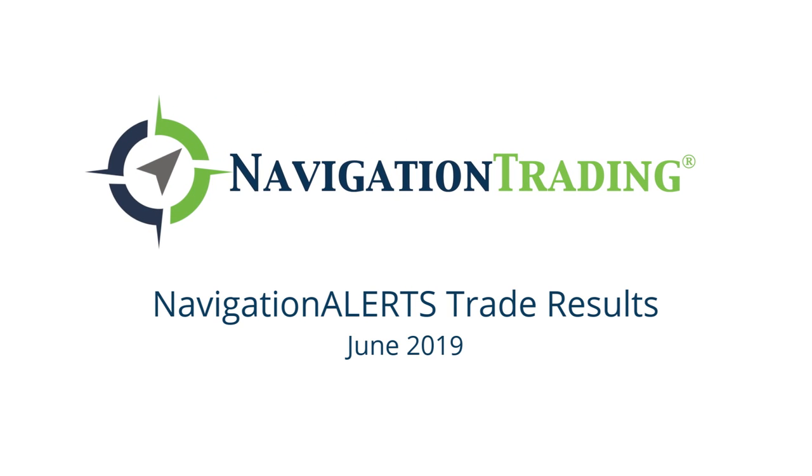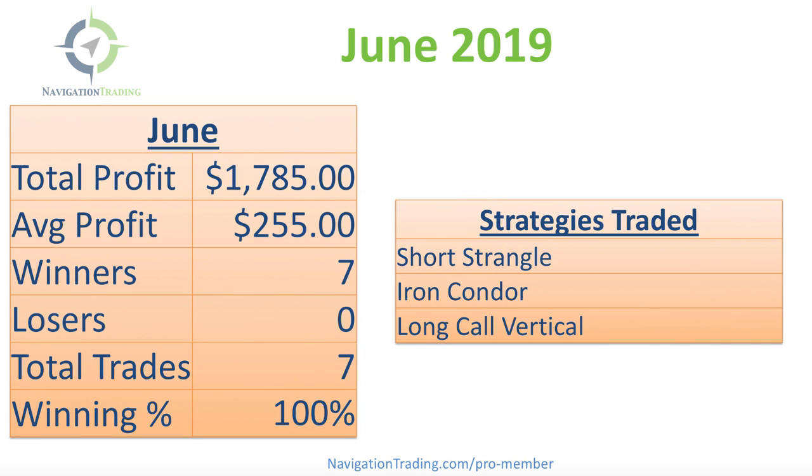Hey, everyone. Welcome to this month's recap of all of our closed trades for the month of June. I can't believe the year is already halfway over, but it is. So we're going to review all of our closed trades for the month of June.